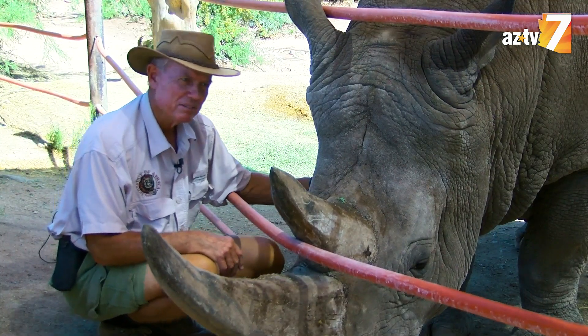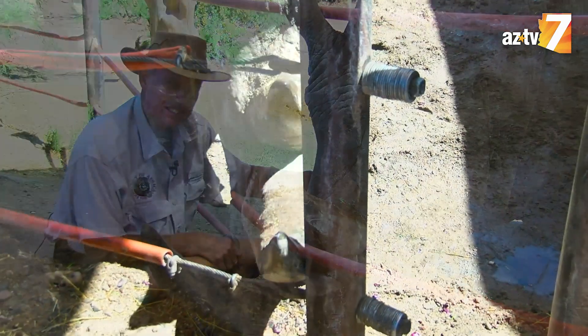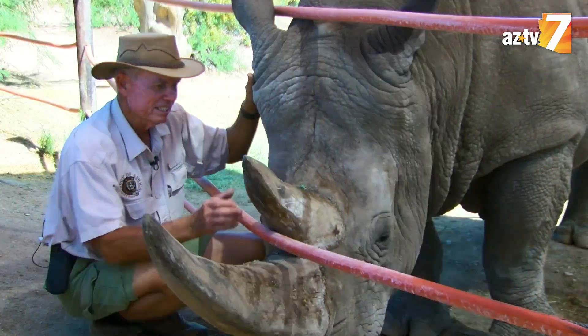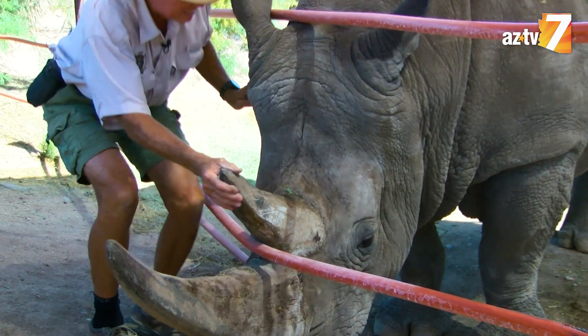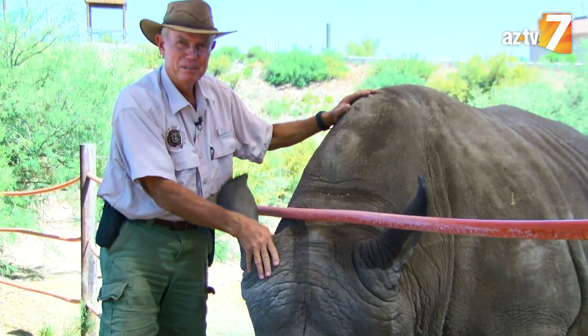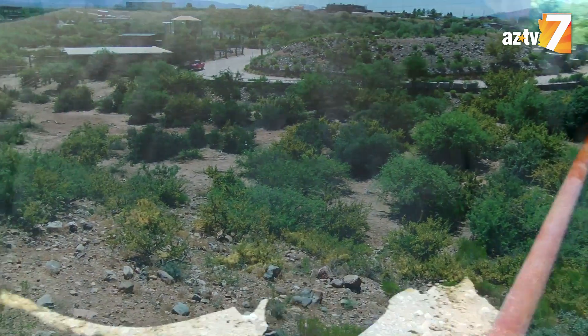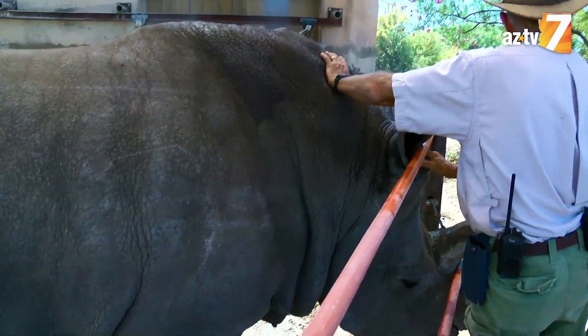Jericho joined us about seven years ago from Busch Gardens in Tampa, Florida. It took him a couple of weeks to completely adjust, and when he did — oh my gosh — he never looked back. He loves his area, with hundreds and hundreds of trees and traveling areas that he enjoys.